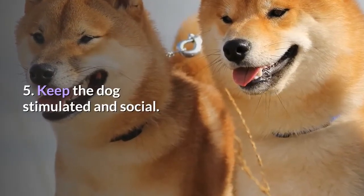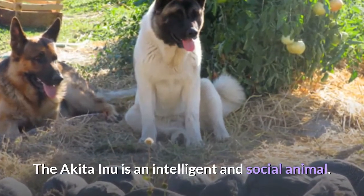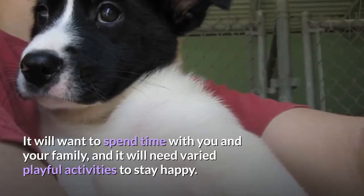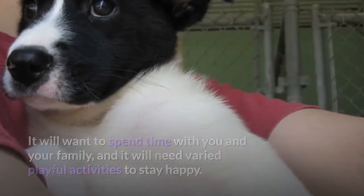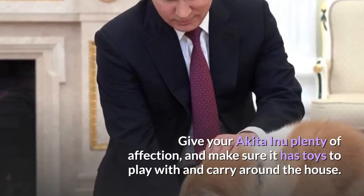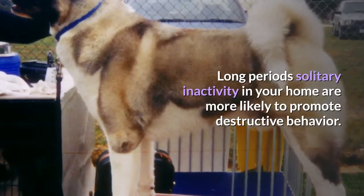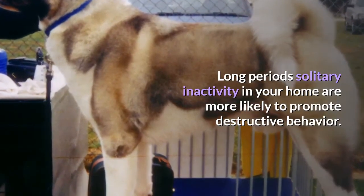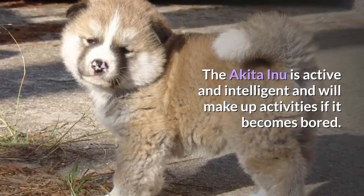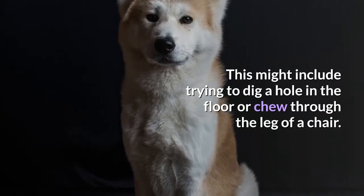Keep the dog stimulated and social. The Akita Inu is an intelligent and social animal that will want to spend time with you and your family, and it needs varied, playful activities to stay happy. Give your Akita Inu plenty of affection and make sure it has toys to play with. Long periods of solitary inactivity are more likely to promote destructive behavior, as the Akita Inu will make up its own activities if bored — such as trying to dig a hole in the floor or chew through a chair leg.